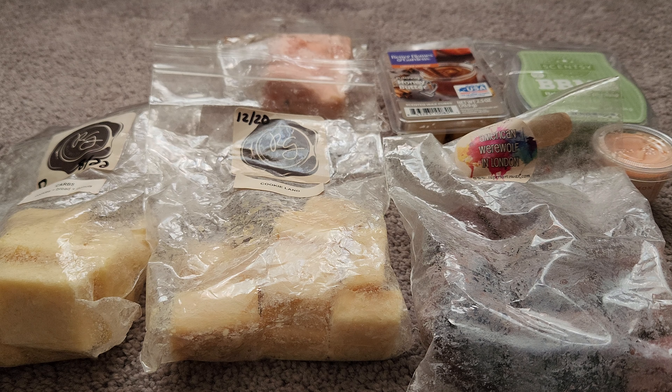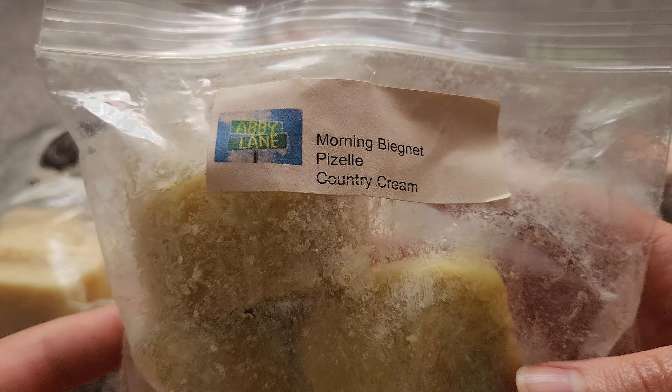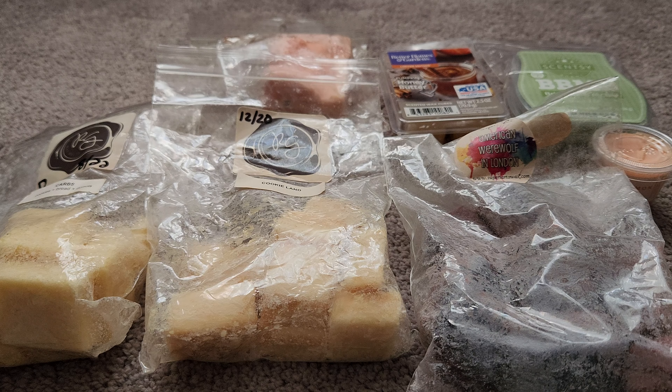The last thing in here — I don't know what vendor this is. It's Morning Beignet, Pizzelle, and Country Cream. If anybody knows what vendor this label is from, let me know. It's got these chunks in it. Giving it a sniff — oh, this is nice. It's like a rich, creamy bakery scent. Sorry if you hear my cat scratching at the post. It's decent but not much to it.